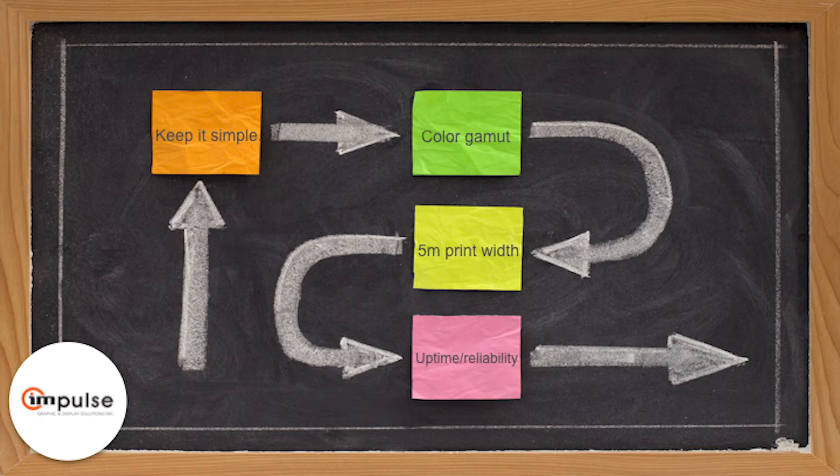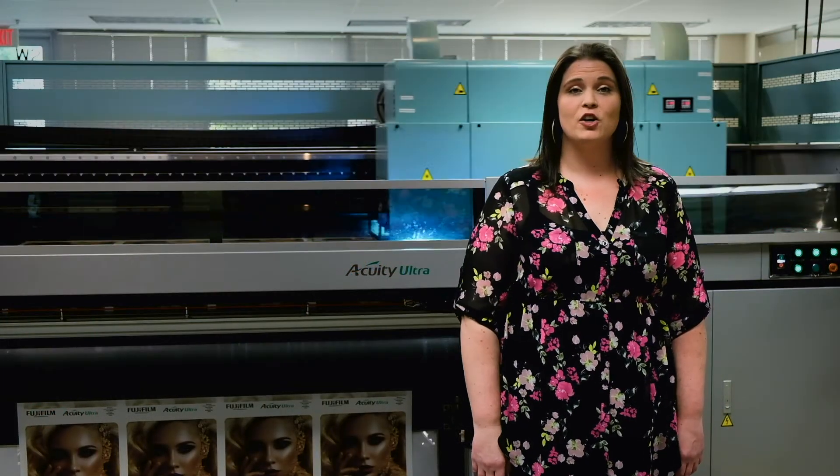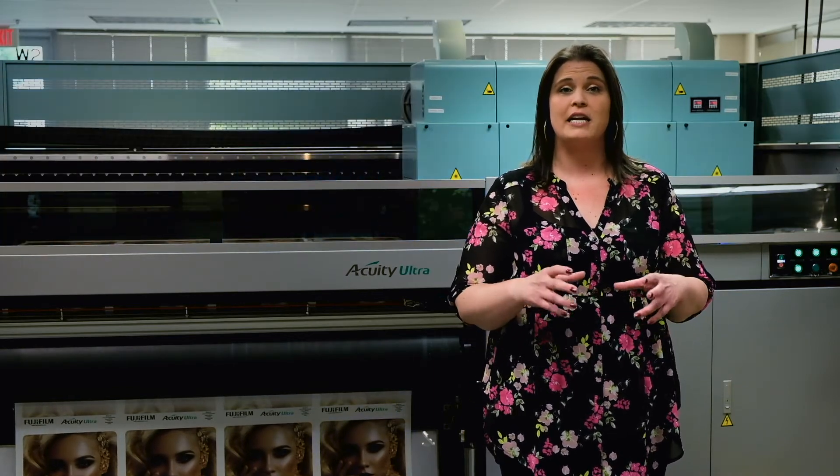Impulse took a look at most of the super wide UV printers on the market and started to formulate a plan to replace their super wide hybrid with a dedicated roll printer. While they were going through their evaluations, one of Impulse's largest clients was focusing on a rebranding, and the massive order for window graphics required for that job was what really moved the needle on the decision. This new work meant that a dedicated roll press was necessary to produce the window graphics as efficiently and quickly as possible. They opted for the five-meter Acuity Ultra, which was newly introduced, because it truly put them in the best position for today and into the future.